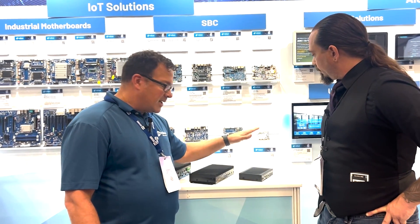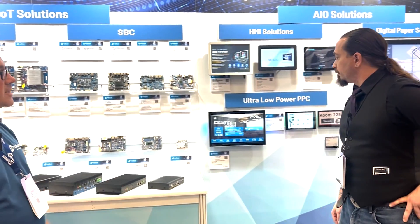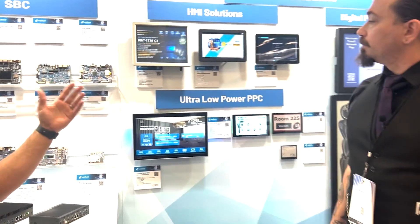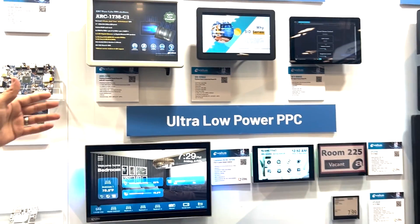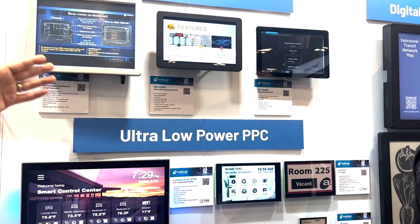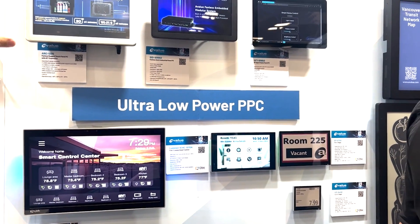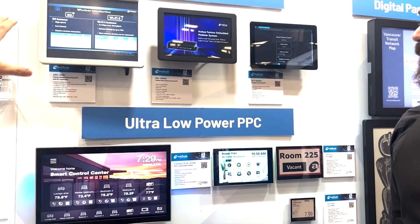Now beyond the boxes, we also go into all-in-one complete solutions. You can see these are very rugged, robust solutions. We do LCD-based solutions and open frame solutions, so we have a wide range. Beyond the high performance, we can do Core i series with those, as a fanless solution.